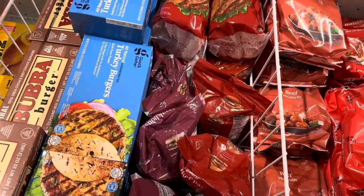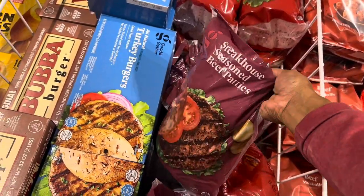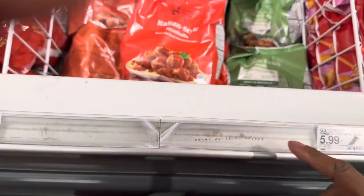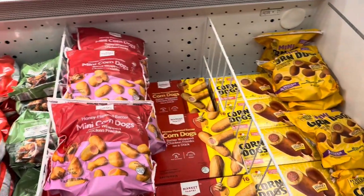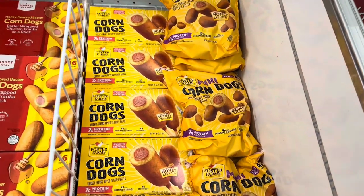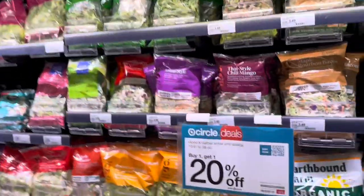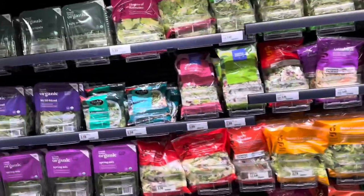Over here they've got meatballs at $5.99 and steakhouse seasoned beef patties at $13.49. Corn dogs are $7.39 for the mini ones, $3.99 for a six-count of the regular ones — that's actually not bad — and $7.99 for the bigger ones. All their salads are buy one get one 20% off.